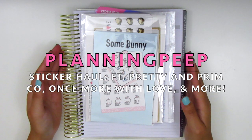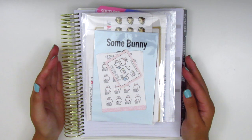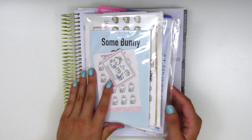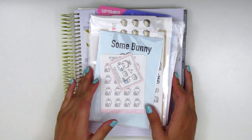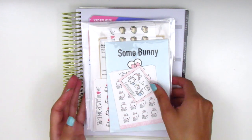Hi everyone! This is Sheri from Planning Peep and welcome back to my channel. Today I have a haul video for you guys. I have a few things that I purchased recently and also some goodies that were gifted to me, so I'm really excited to share. Let's just go ahead and jump right in.